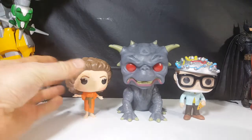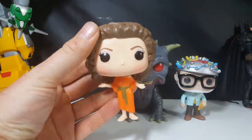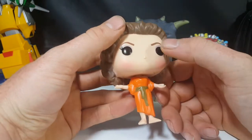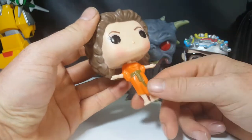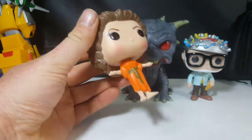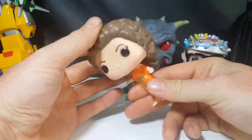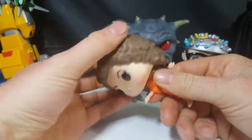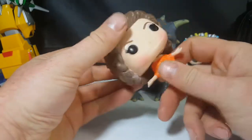First things first, we have Sigourney Weaver's Dana Barrett as the Gatekeeper. Very nice paint job — let me angle this down a bit. You got the blush on her cheeks, the eyeshadow, her orange dress or whatever you want to call it — I think it was just something she threw on — and her hair is very nice. The head turns; I won't say you can turn it all the way around because this hand kind of gets in the way, but you can do pretty good, and she stands fine with no balancing problem.